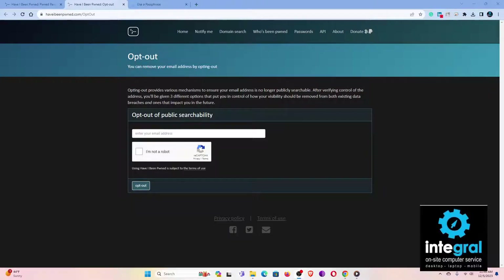Finally, with Have I Been Pwned you can opt out of public searchability. Go to haveibeenpwned.com/opt-out, enter your email address, confirm you're not a robot, and you can opt out of having your email address be publicly searchable on the internet. One of the first steps is to visit Have I Been Pwned to verify that you don't have information on the dark web.